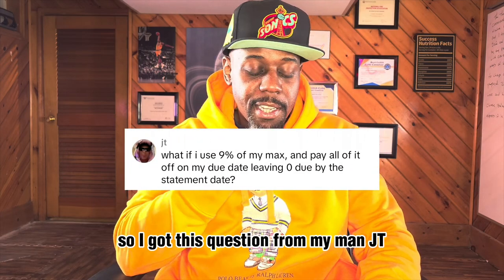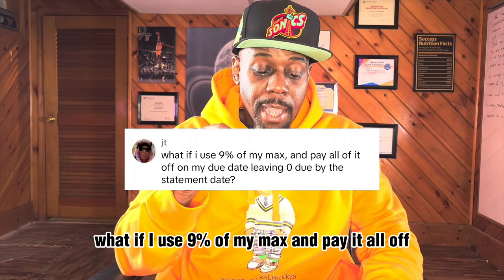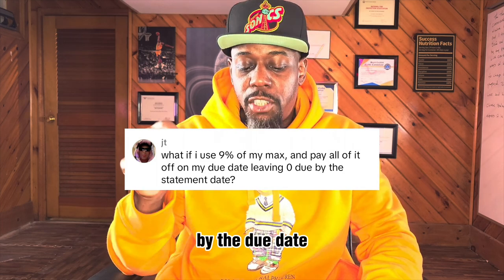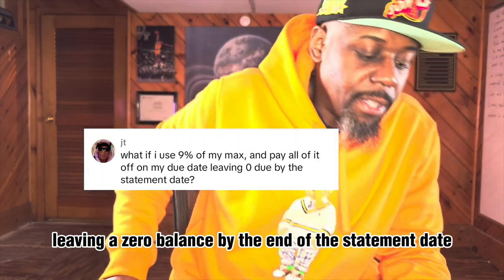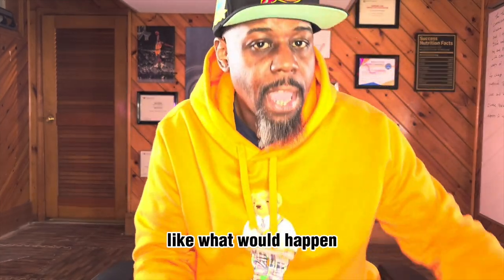I got this question from JT: what if I use 9% of my max and pay it all off by the due date, leaving a zero balance by the end of the statement date? Meaning that if he maintains 9% but just pays it off, what would happen?